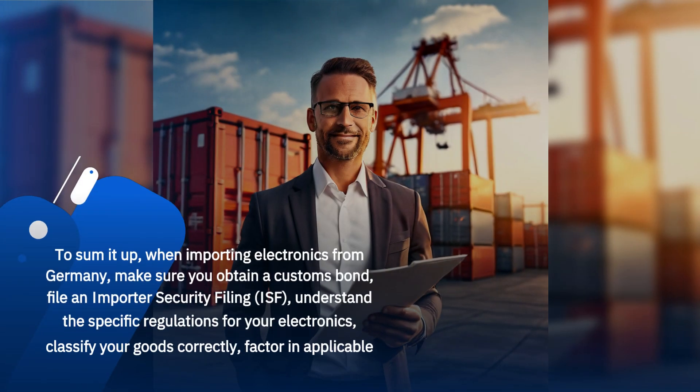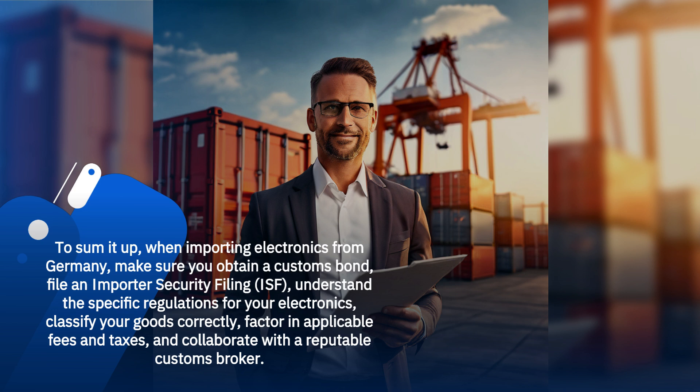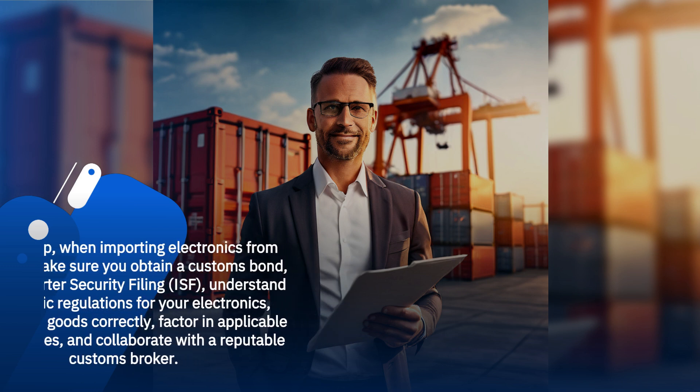To sum it up, when importing electronics from Germany, make sure you obtain a customs bond, file an Importer Security Filing, understand the specific regulations for your electronics, classify your goods correctly, factor in applicable fees and taxes, and collaborate with a reputable customs broker.